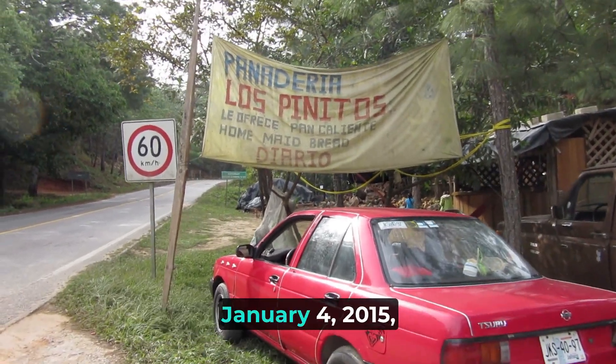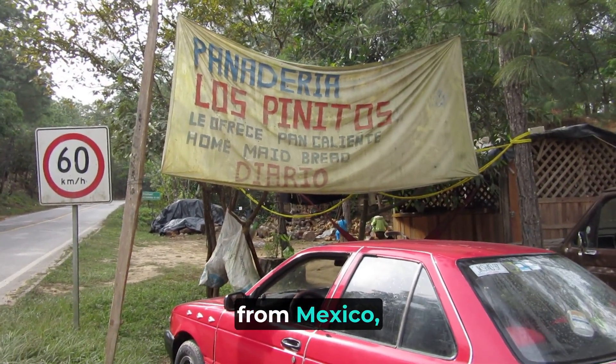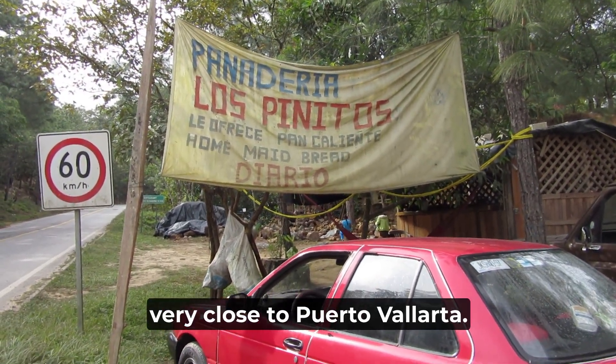Saying hello today on a gorgeous January 4th, 2015 from Mexico, the state of Jalisco, very close to Puerto Vallarta.